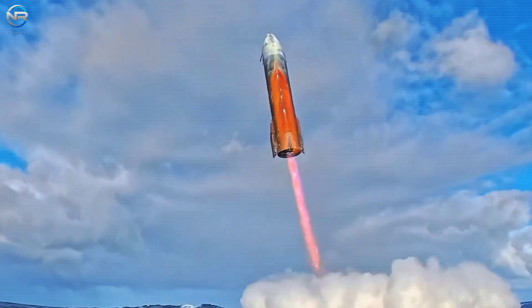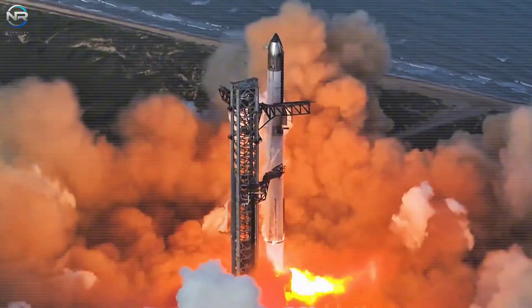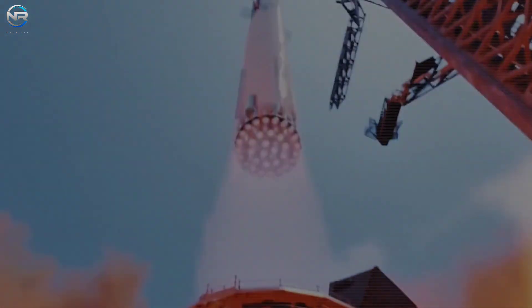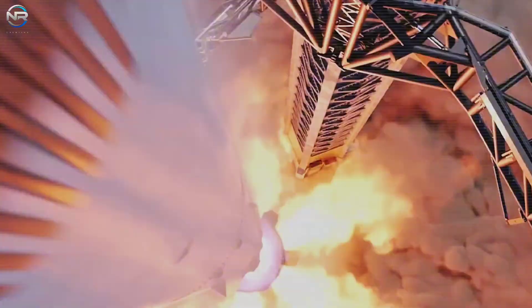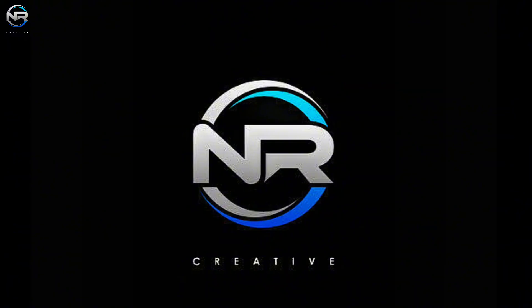Flight 10 went very well, but there were some serious consequences. Shortly after launch, a major issue arose with the booster's quick disconnect system. This system is responsible for refueling and connecting the boosters. This has been a major issue for SpaceX engineers and may delay Flight 11 by a month. What happened and how will SpaceX fix it? Let's discuss it all in today's episode of NR Studio.